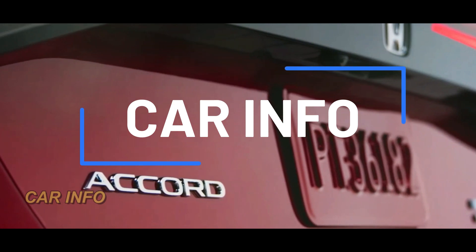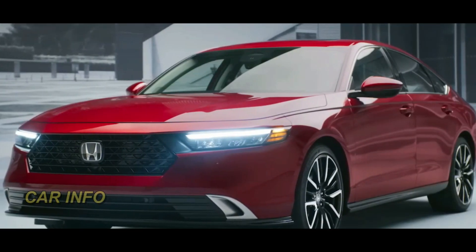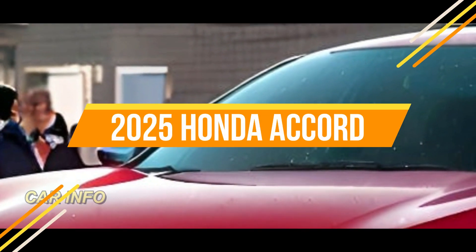Welcome to CarInfo Channel, where we're here to reveal the exciting new changes coming to the iconic 2025 Honda Accord.